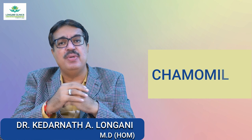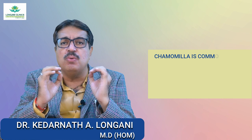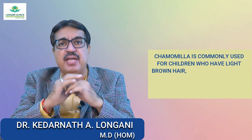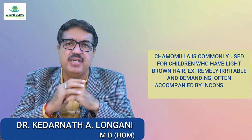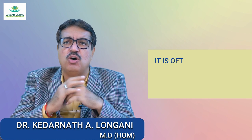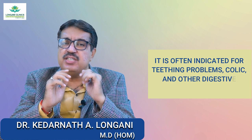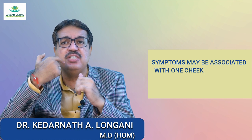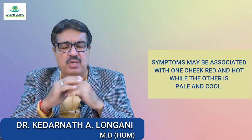Now we will see the Chamomilla baby. First we will see the indications. Chamomilla is commonly used for children who have light brown hair, are extremely irritable and demanding, often accompanied by inconsolable crying. It is often indicated for teething problems, colic, and other digestive disturbances. Symptoms may be associated with one cheek red and hot while the other is pale and cool.